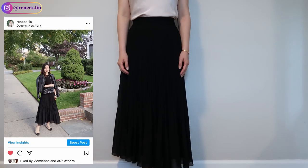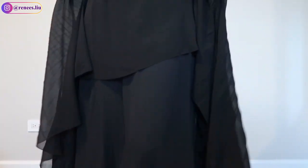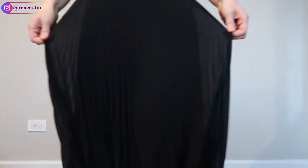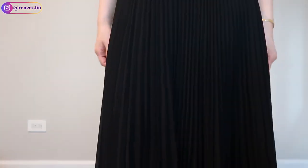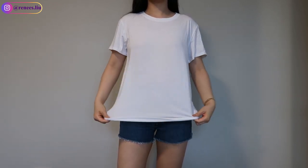If you see a color you like, just grab it. They also have basic colors — for example, the black one I got last year has been washed a few times and still holds its shape and pleats very well. You can pair it with boots and heels, and wear leggings underneath in winter. It's very versatile and elegant, and I've gotten a lot of compliments on it.